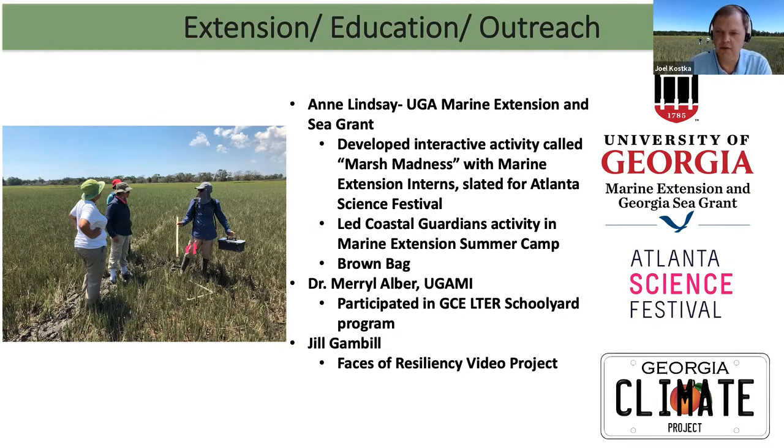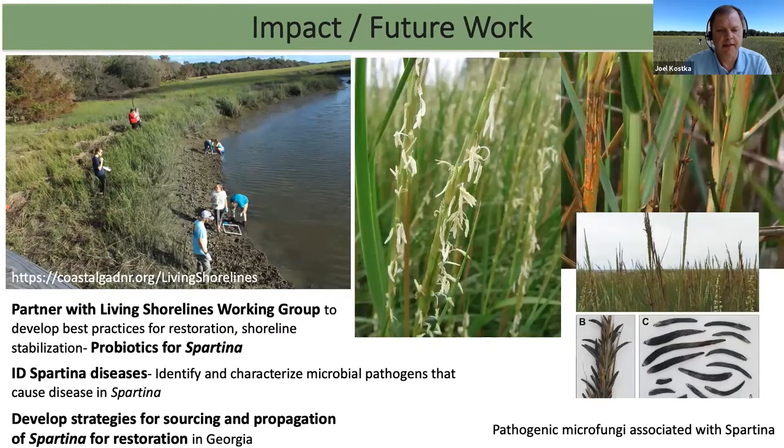I wanted to mention those outreach and extension activities. Lastly, I wanted to finish by discussing where we're going with this research and what impact we think we can have. We want to partner with the Living Shorelines Working Group — Jan McKinnon talked yesterday — to develop best practices for restoration of coastal ecosystems and shoreline stabilization. Where microbes can help is what I call 'probiotics for Spartina': developing microbial inocula that, when we plant a marsh, can help those plants colonize and be successful. There are also known diseases that attack Spartina, and we want to identify these diseases and understand how they couple with environmental stressors to impact shoreline stabilization and restoration.